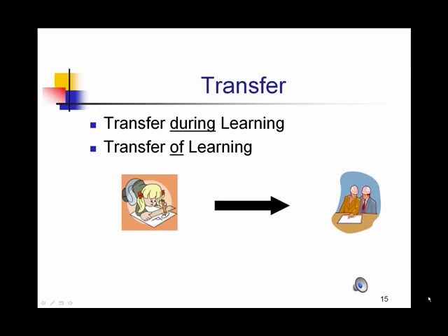Our ultimate goal in education is transfer of learning from one context to another. As teachers, we have to concern ourselves with whether students can make the transfer from what they've learned in prior experiences to the new learning. We also want to consider whether they can apply what they've learned in a different context outside of the classroom, which is transfer of learning.